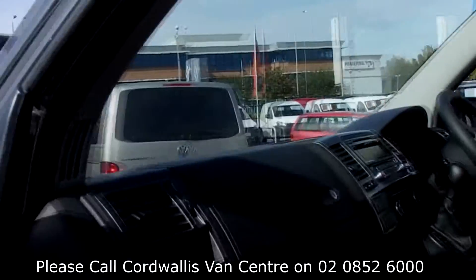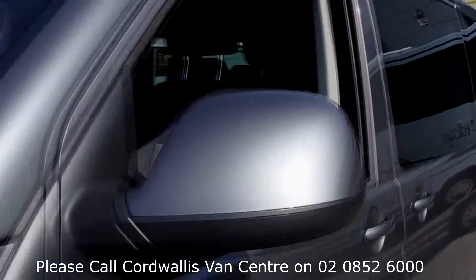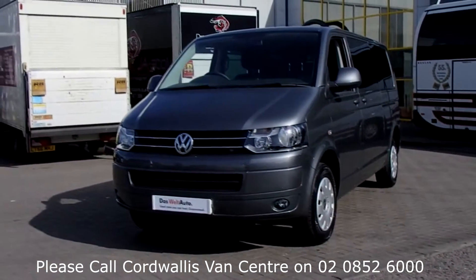So once we've found your Volkswagen commercial vehicle, you can drive away with complete confidence. Please call Cordwallis Van Centre in Heathrow for more information on this vehicle or any other. Thank you for watching.